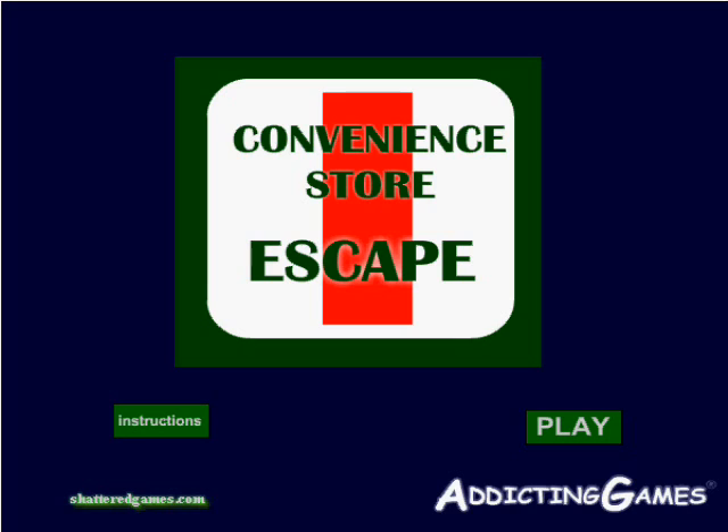Today's game is suggested by Mars Striker via my inbox — thank you, Mars, for the suggestion. It is called Convenience Store Escape. It is on addictinggames.com, one of our favorites.